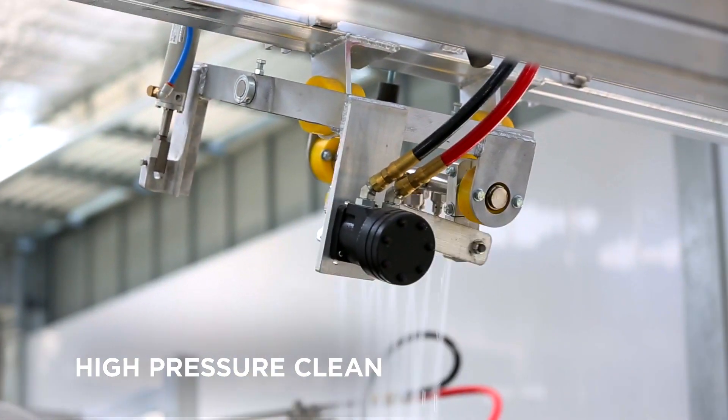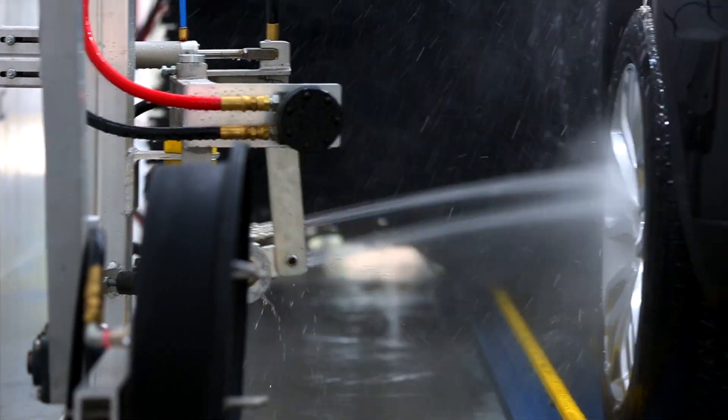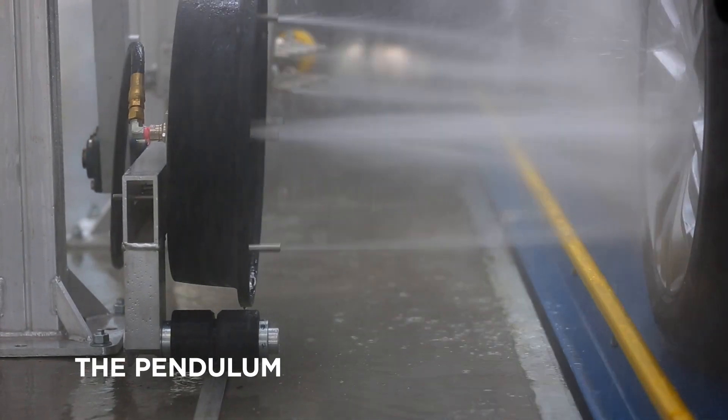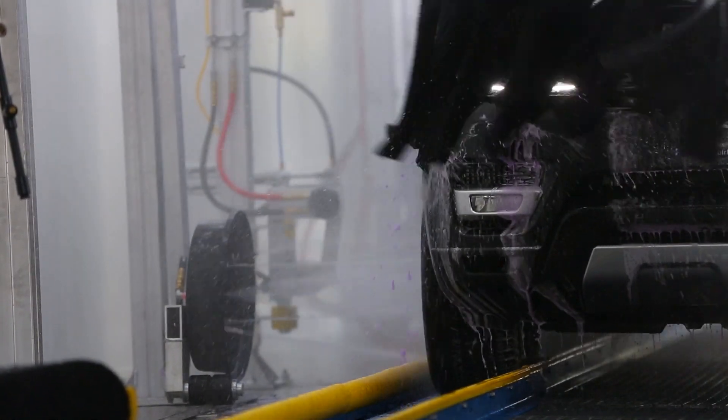A car isn't fully washed without an omni high-pressure clean and cleaning wheels. The Pendulum is an innovative system that combines build tracking and high-pressure nozzles to thoroughly remove road grime and brake dust for the best possible clean.